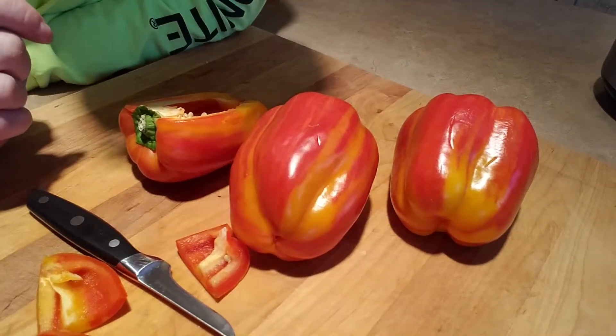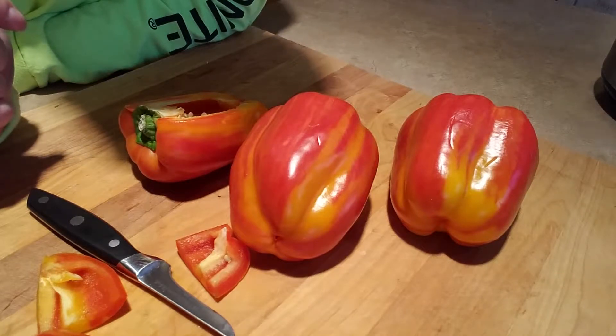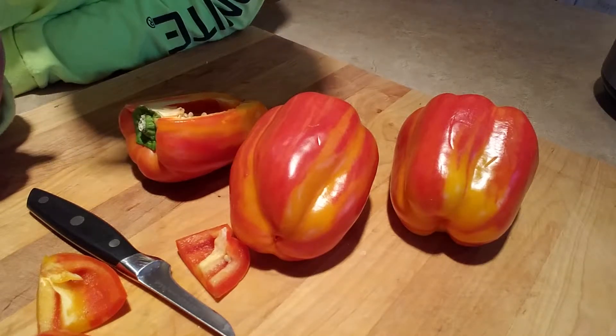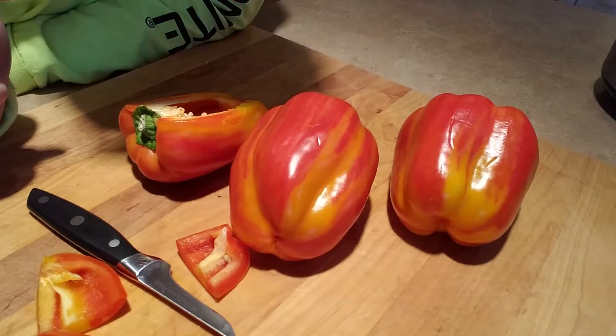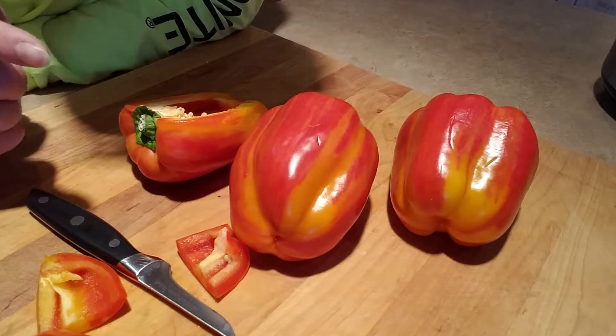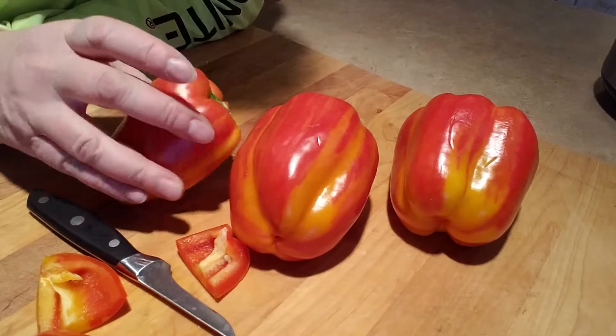I'm gonna try it. Hmm, it's really sweet — I didn't think it would be sweet. Yeah, so those are really good guys. Called aloha peppers from Mexico.